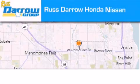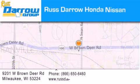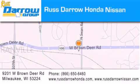Rust Darro Honda Nissan Milwaukee is located at 9201 West Brown Deer Road in Milwaukee. Our goal is to exceed all of your expectations to ensure that you will return for future visits. Experience the Darro difference.